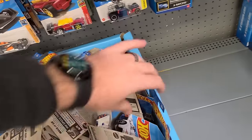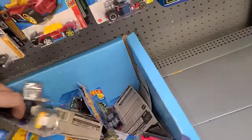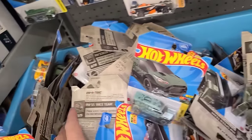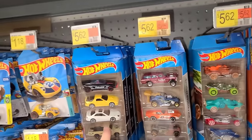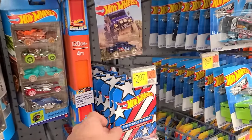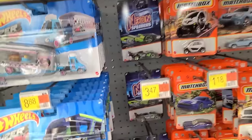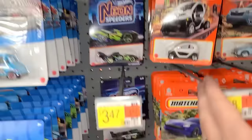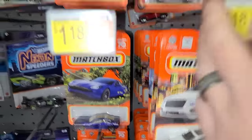I should actually go on to Whatnot — if you hop to the bottom of the description there, you'll see my link and it'll get you fifteen free bucks, which is pretty big. Let's pop up here — we got a bunch of five packs. We've seen these Night Burners a bunch of times, some Stars and Stripes, Off-Road, the Neon Speeders are all old. Let's look for our missing square in these Matchbox and I'm not seeing much.